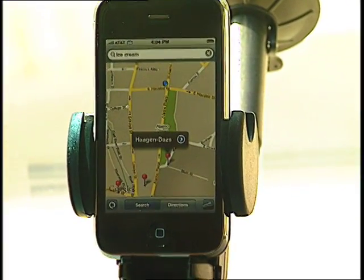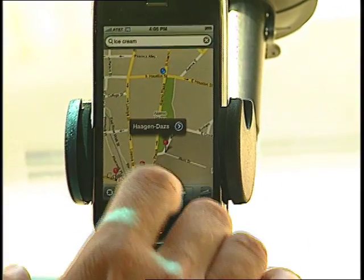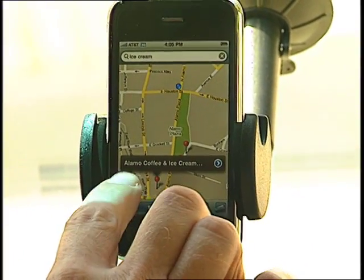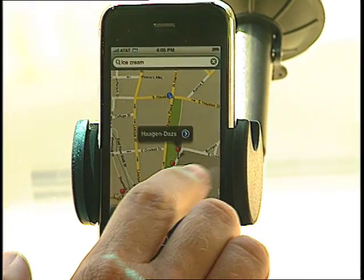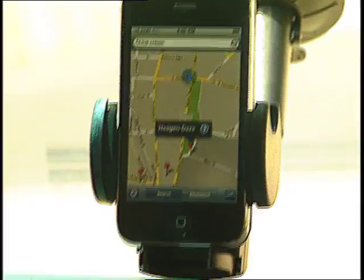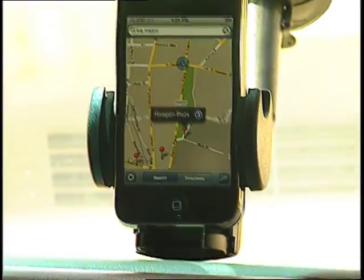Well, several different places. This happens to be Haagen-Dazs. That type of search capability lets you find all of the different places that meet any kind of category or name, as you've been able to do before on the iPhone, but now it's enhanced with your current position available by GPS on iPhone 3G. So that's a quick look at iPhone 3G and its new built-in GPS ability on a road test.